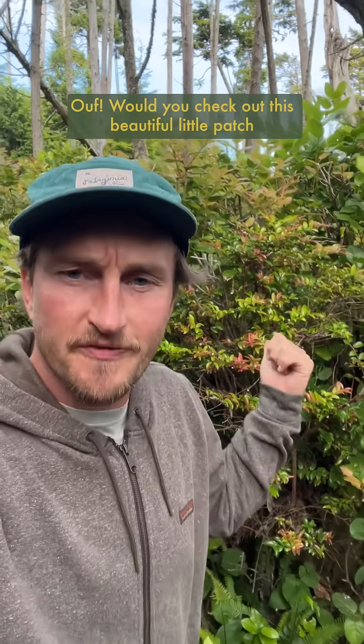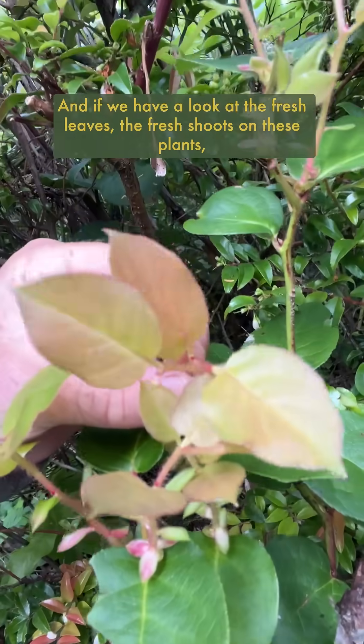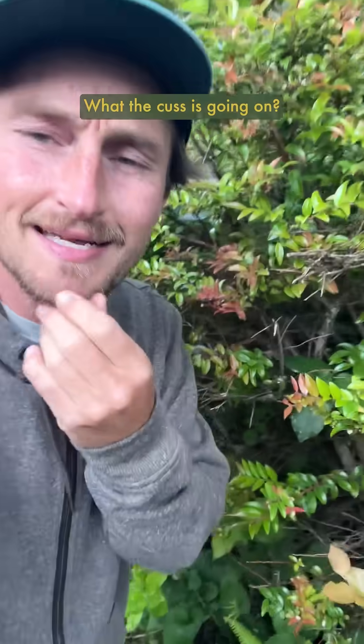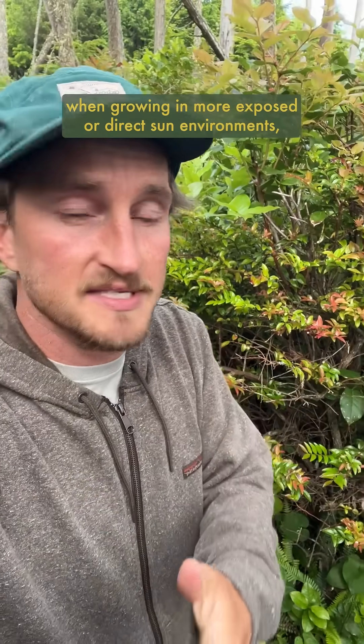Check out this beautiful little patch of evergreen huckleberry and salal. If we look at the fresh leaves, the fresh shoots on these plants, we can see that they have a bit of a reddish hue to them. What is going on? Well, this is a thing that will happen in certain species of plants, notably when growing in more exposed or direct sun environments.